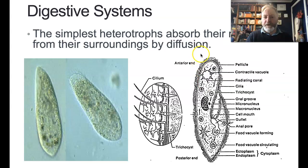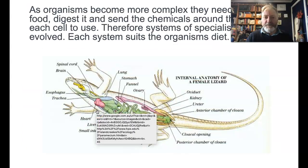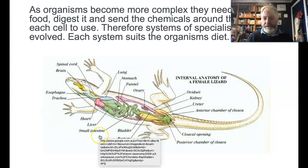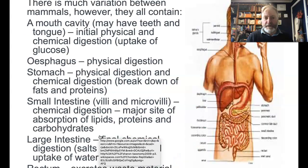Simple organisms can just absorb stuff from the surroundings by diffusion — but they're simple, just a couple of cells, not big things. As we get more and more complex, we get more and more complex systems.